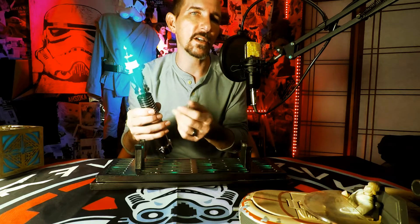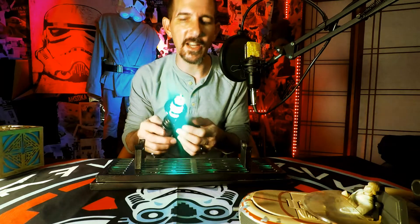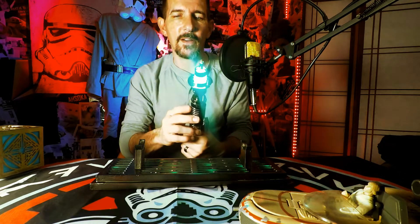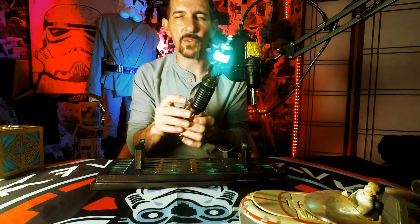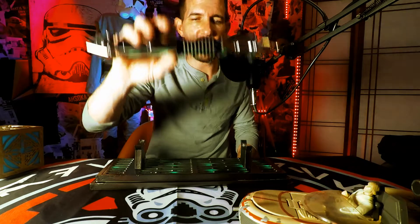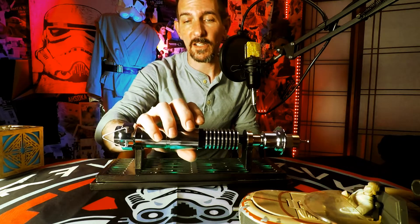You get semi-smooth swing on here — it's as smooth swing as you can get without a NeoPixel. You get flash on clash, you get the blaster deflects, you get all the bells and whistles. It's a beautiful saber and it will make a great addition to your collection.